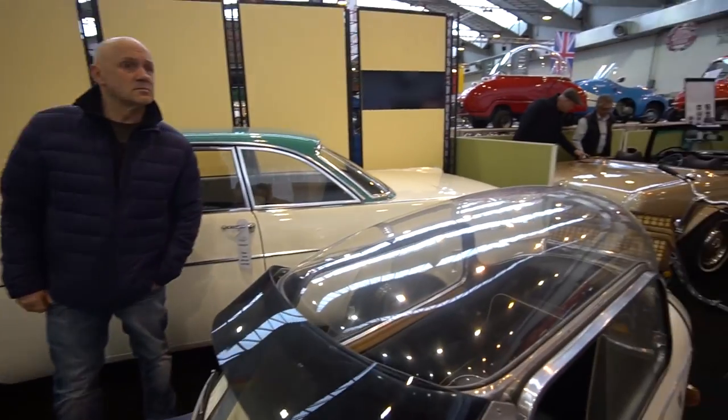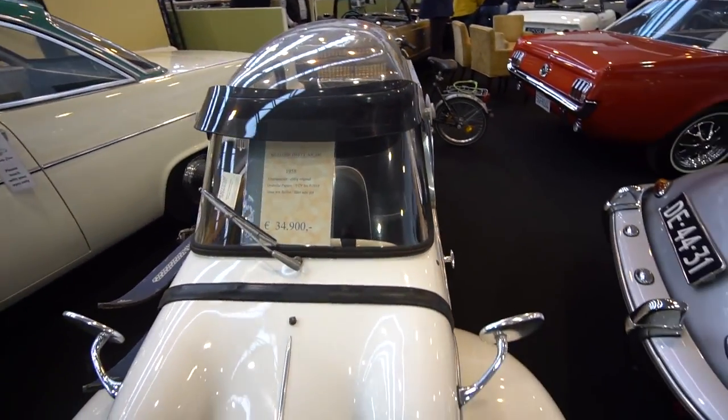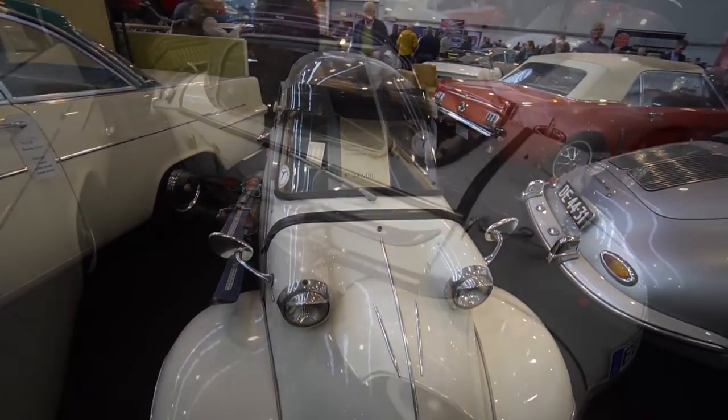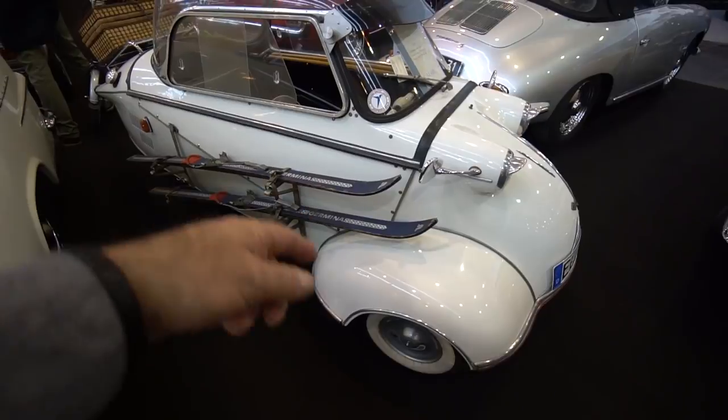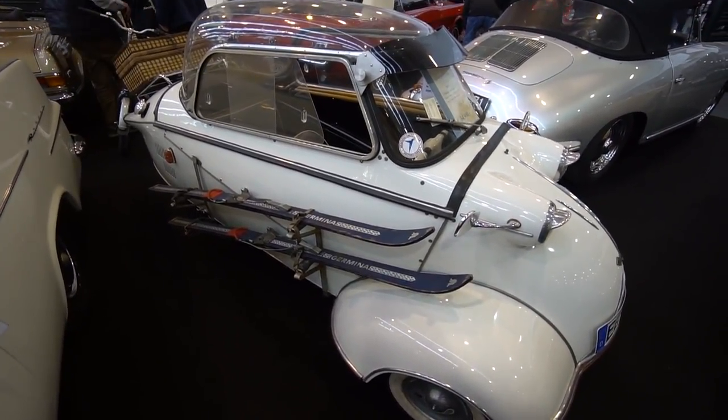The price on this vehicle is 35,000 euros, and with the conversion it was about 45,000 euros. It's designed just to go skiing.